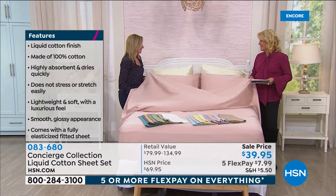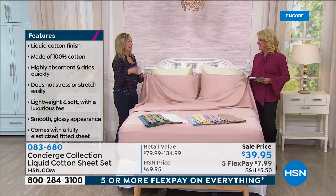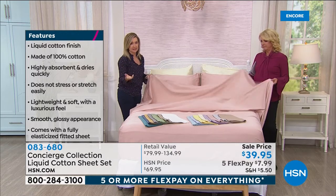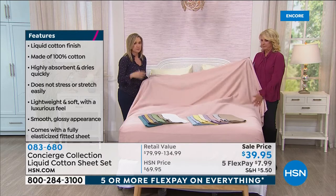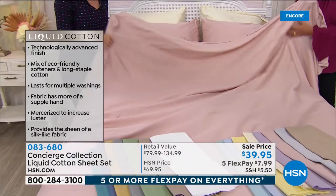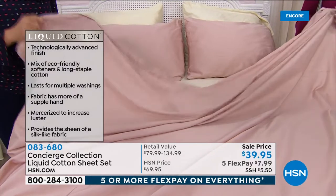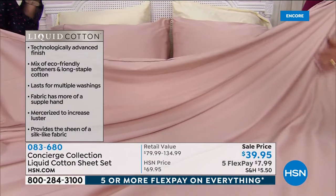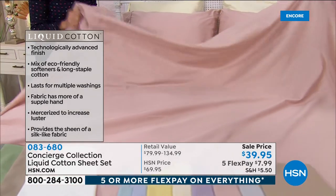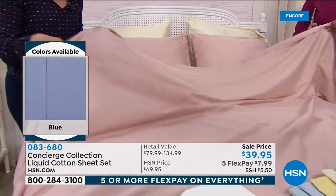I bought four sets of the viscose-cotton combo when we did the today's special — I lose my mind when it comes to sheets. Cotton really priced itself out and we started doing more synthetics. With this set, we've treated it with eco-friendly softeners and stitched it a different way.